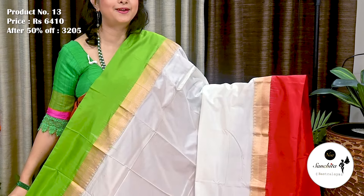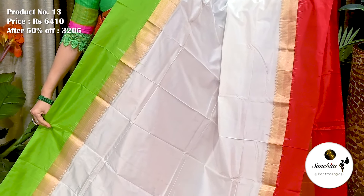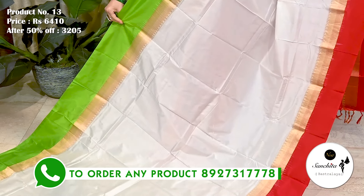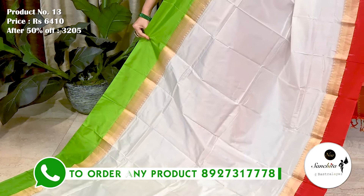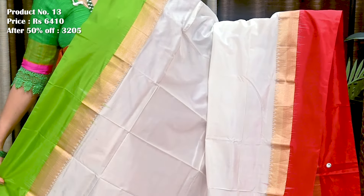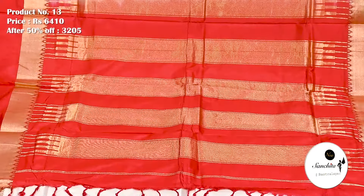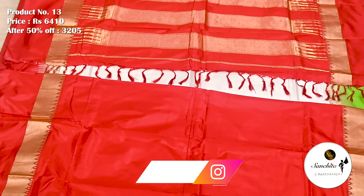This is a classic pure Handloom silk saree in white with Ganga Yamuna border. Saree No. 13. The original price of this saree is 6,400. After discount, it is 3,205. Upper border in green color along with a golden panel. Lower border in red along with gold zari line. All over plain body, very soft feel and smooth texture. Red pallu finished with gold zari lines. Plain blouse piece in red color.